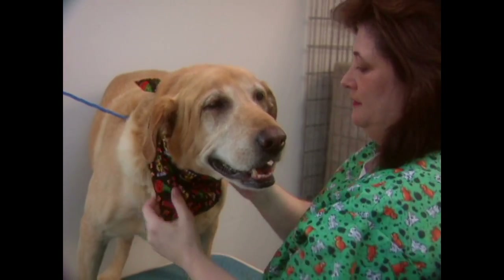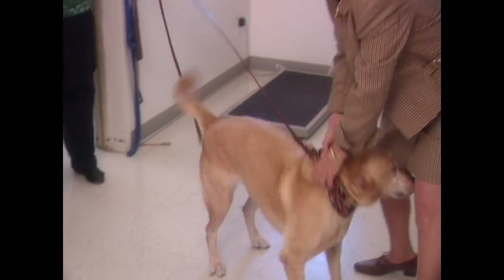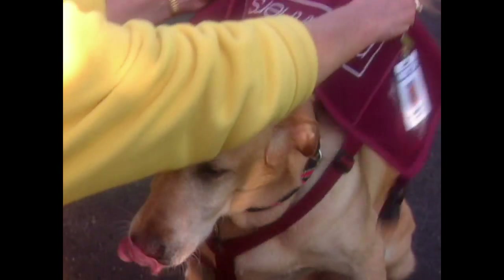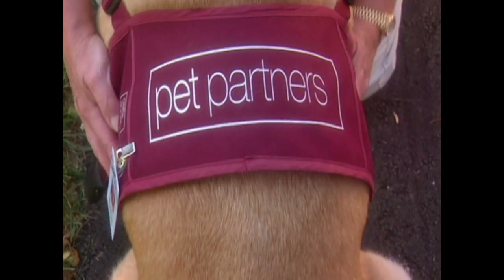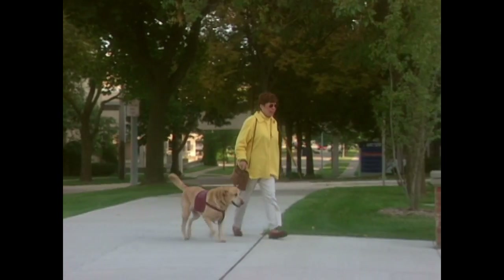Murphy is a therapy dog who often works at a local hospital — a job she takes seriously. As her ID vest goes on, Murphy changes from pet to therapist. Her facial expression changes, and she seems to sense that she's in a working environment.